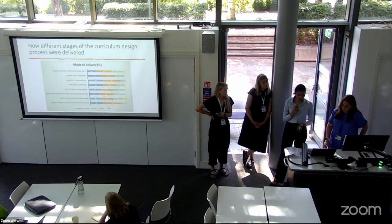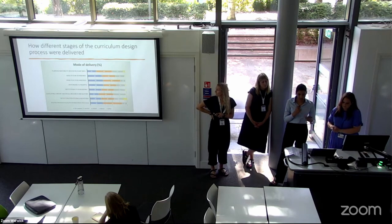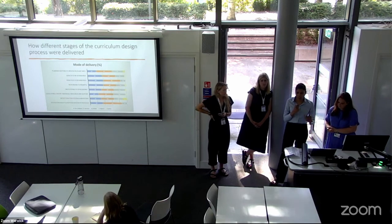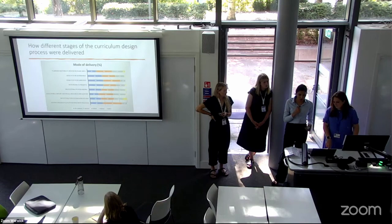Going deeper into mode of delivery, we identified the mode used at different stages of curriculum design — stages like planning meetings, developing specific aspects and principles, and course reflection reviews. A lot of respondents said they preferred a mix of online and in-person meetings, but there's a growing trend towards online. There's also the concept of hybrid and HyFlex: hybrid is where staff decide the mode of engagement, and HyFlex is where the student decides the mode of engagement.